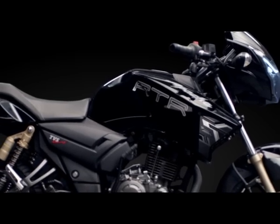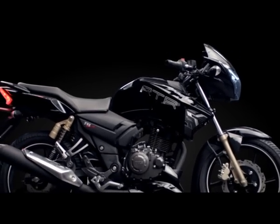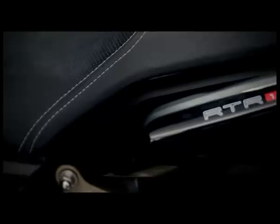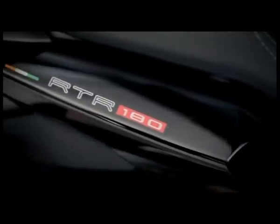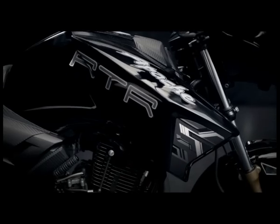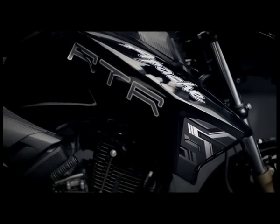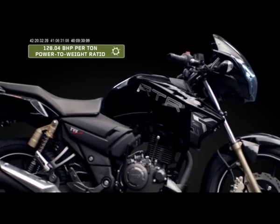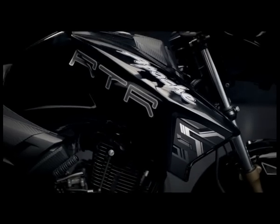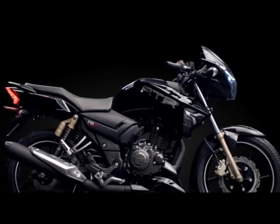The new Apache RTR 180 is for the purest racer looking for an understated yet powerful beast, with a distinct grunt of 17.03 PS brute force, superbly restrained graphics, and an astounding 128.04 BHP per ton power-to-weight ratio. The new Apache RTR 180 begs the question: are you racer enough?